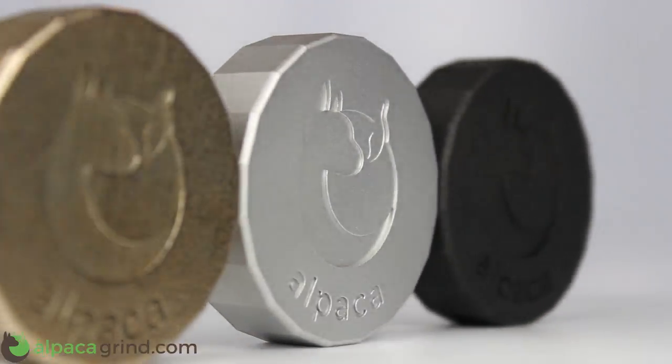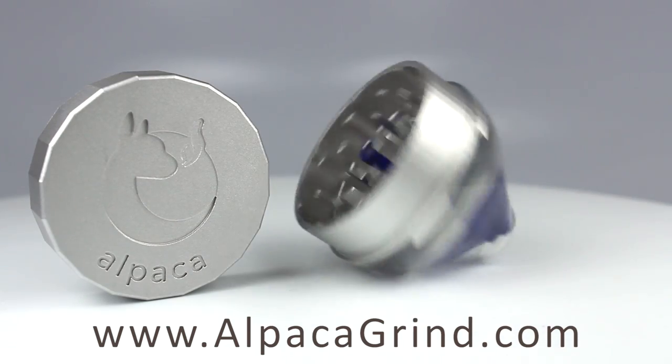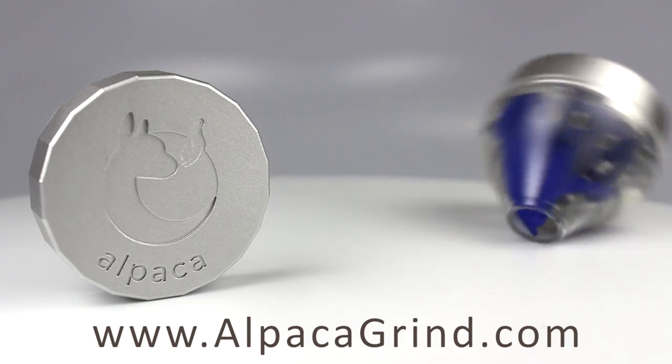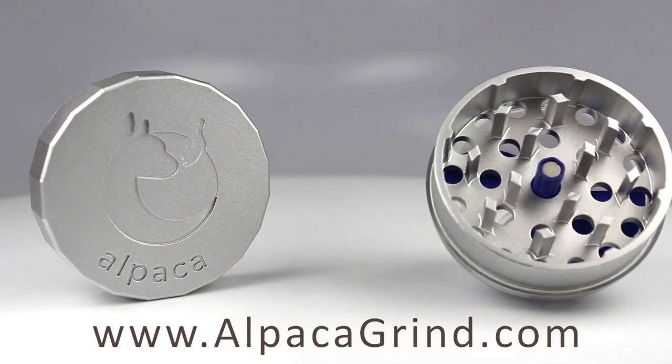Made from aircraft aluminum and premium materials. Order Alpaca at www.AlpacaGrind.com — orders placed now get a 30% discount off our retail price. Learn more at AlpacaGrind.com.